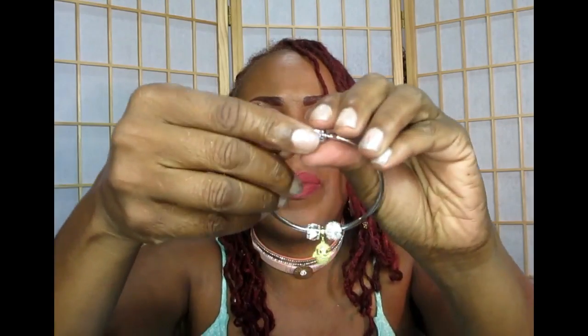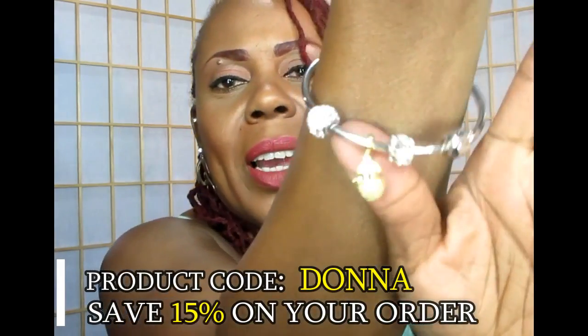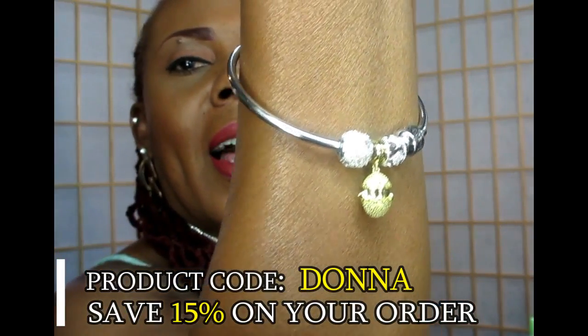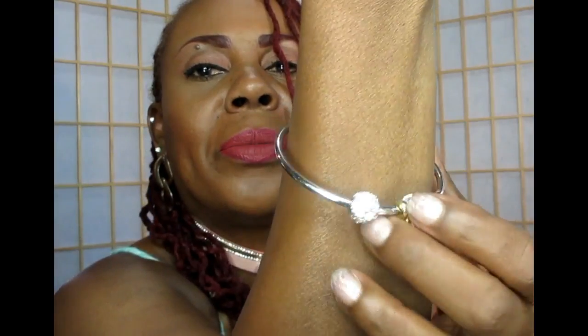I also got another little round charm. They have so many different types of charms and bracelets — they even have leather bracelets. You just clamp it back, clip it, and put it on. Look how beautiful, you guys — I just love it. These are very affordable.